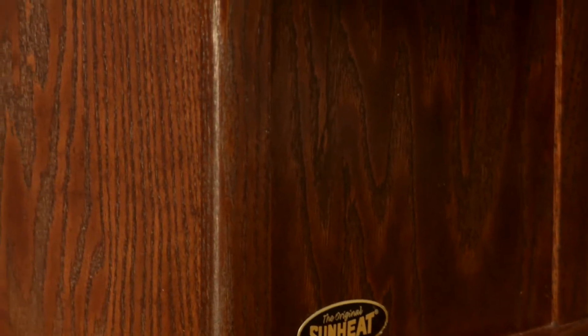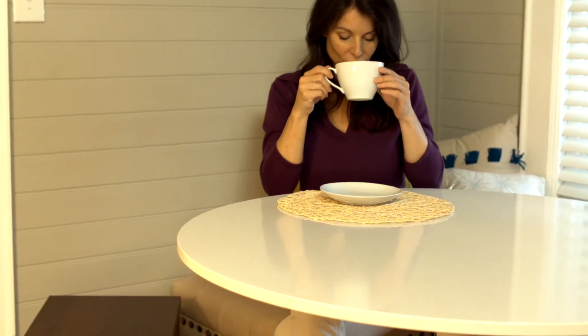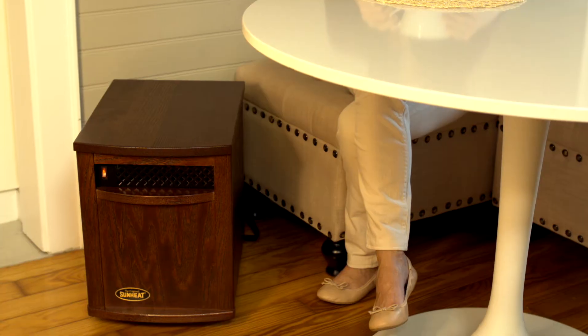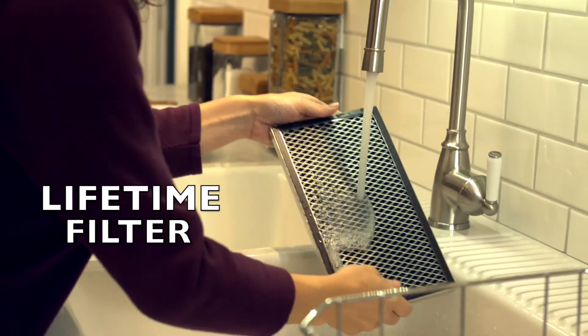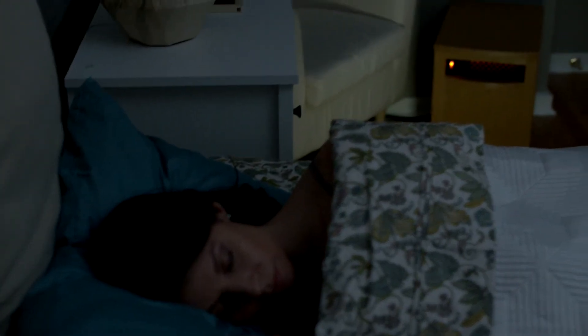Better yet, it looks gorgeous. With a thick solid wood cabinet that is scratch, dent, and moisture resistant, it will be your favorite piece of furniture in your home. Made entirely in the USA with a full five-year warranty, lifetime washable air filter, and real Honeywell thermostat, SunHeat thought of everything creating this stunning heater for your home.